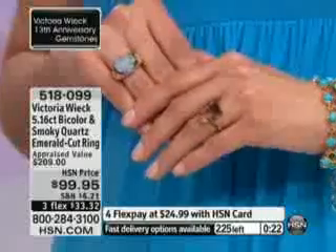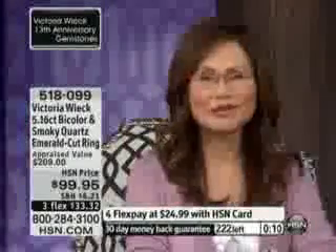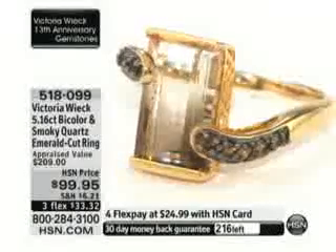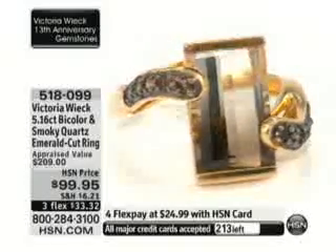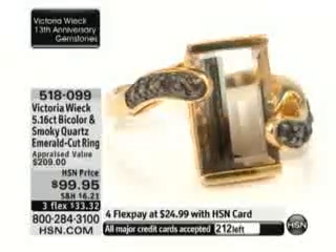We're going to say hi to Doreen in Michigan. Welcome to HSN, Doreen — you're with Victoria Wieck and Connie. Congratulations on your 13 years, Victoria. Doreen says she wants to speak to all the women who bought the dragonfly ring. She bought it about a year ago and says it stands out among many lovely rings she owns because of its intricacies.